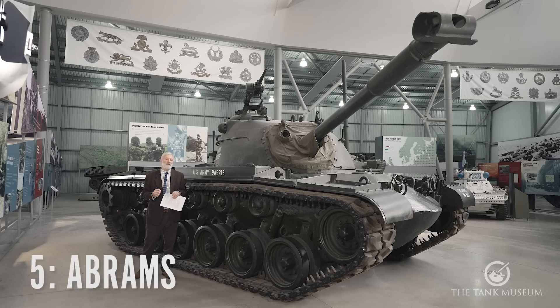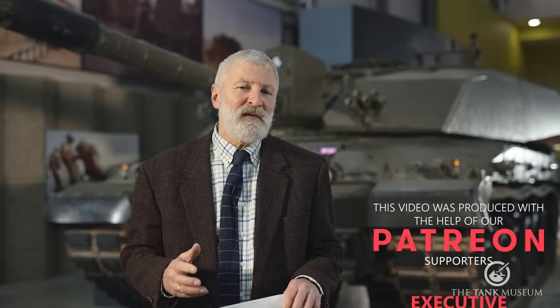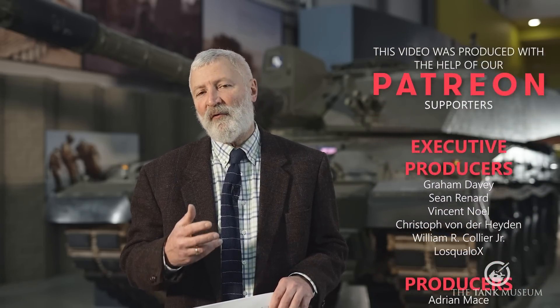Most of these tanks date in their design from the Cold War period, but they've now got better firepower, better levels of protection, and in some cases more powerful engines. Why does Ukraine want these tanks? In our next video we're going to be looking at that and how the tanks might be used. I hope you found this interesting — please subscribe to our YouTube channel or try and support us through Patreon.